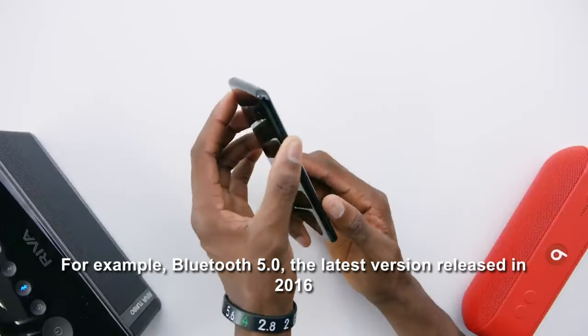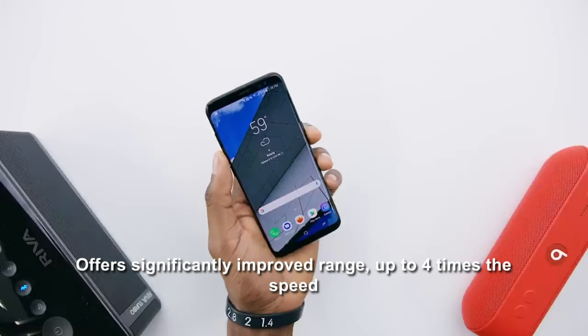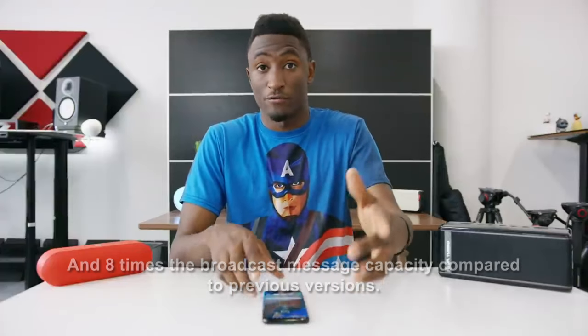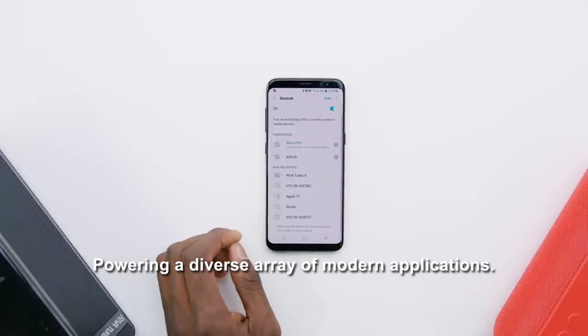For example, Bluetooth 5.0, released in 2016, offers significantly improved range, up to four times the speed, and eight times the broadcast message capacity compared to previous versions. These advancements have enabled Bluetooth to become an even more versatile and reliable technology, powering a diverse array of modern applications.